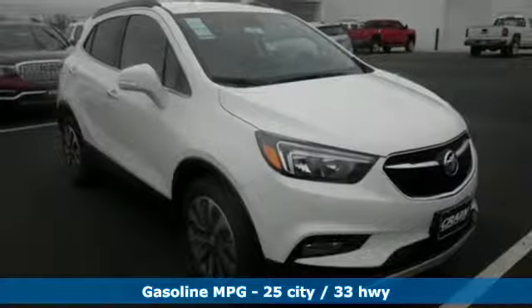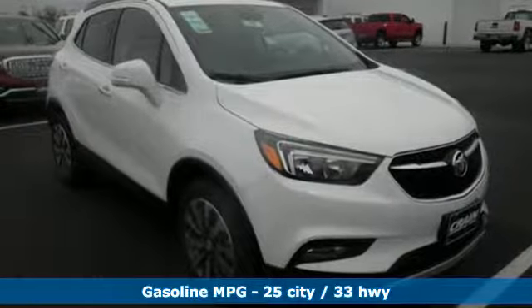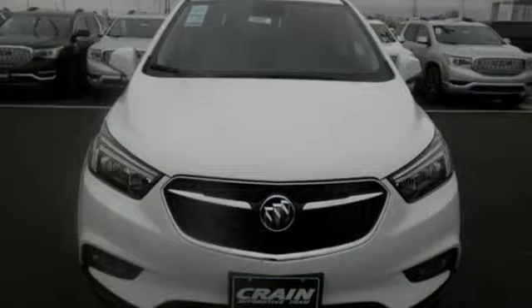The six-speed automatic transmission, keyless open and start, StabiliTrak, rear vision camera, and LED daytime running lights make each drive effortless.